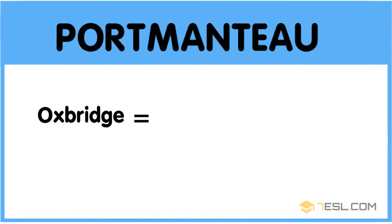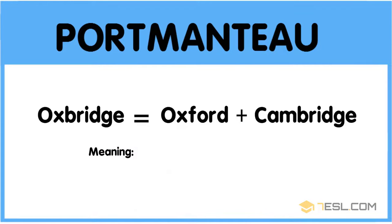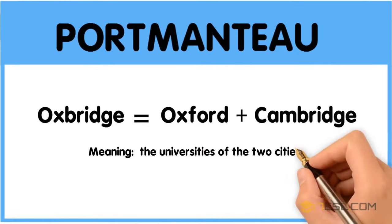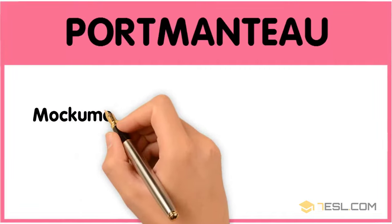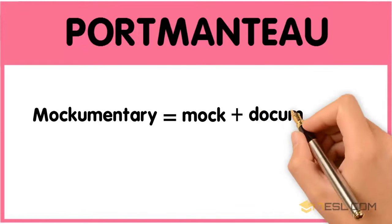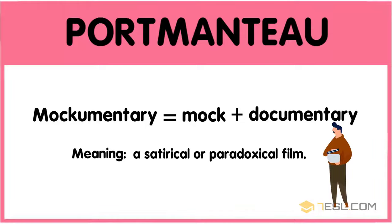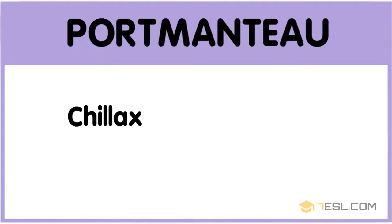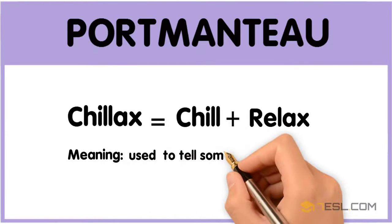Oxbridge: Oxford plus Cambridge — the universities of the two cities. Mockumentary: mock plus documentary — a satirical or paradoxical film. Chillax: chill plus relax — used to tell someone to calm down.